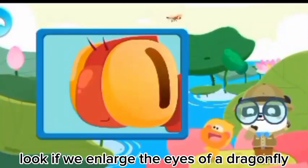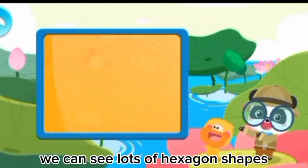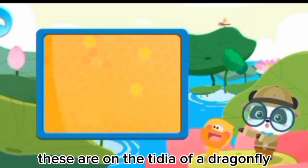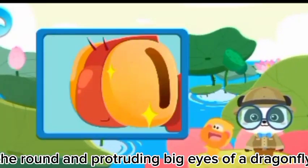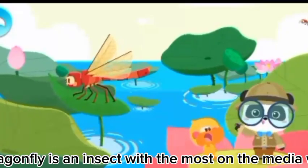Let's take a closer look and check out if a dragonfly really has two eyes. Look! If we enlarge the eyes of a dragonfly, we can see lots of hexagon shapes. These are ommatidia of a dragonfly. Many ommatidia make up the round and protruding big eyes of a dragonfly. A dragonfly is an insect with the most ommatidia.